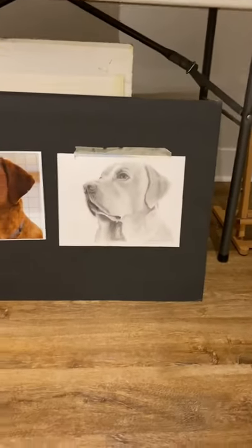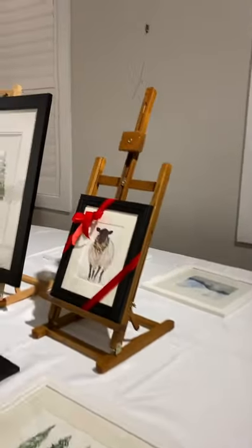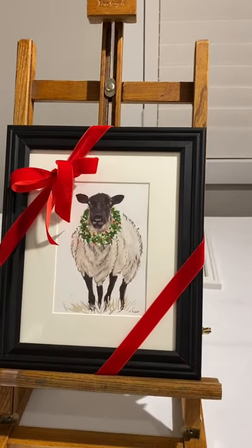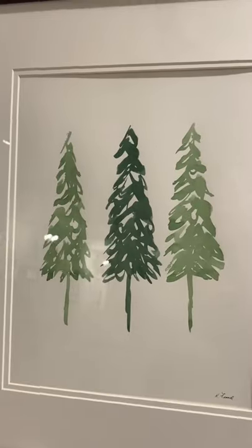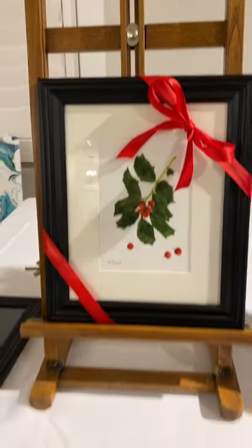And my sister's dog is in progress — a graphite drawing. And here's a Fayetteville sheep that I dressed up with a little wreath. And some trees, and holly — all in watercolor.